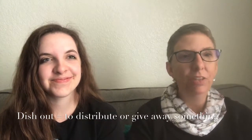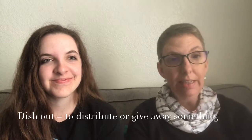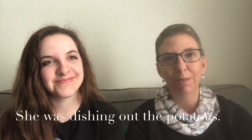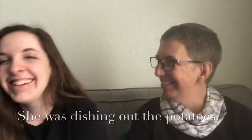The next one is 'dish out,' which means to distribute something or give away a lot of something. You could use it literally — like to dish out food. Tiana made a delicious brunch for us, and she was dishing out the potatoes. She didn't dish me out as many potatoes as I wanted, but I got some good ones!